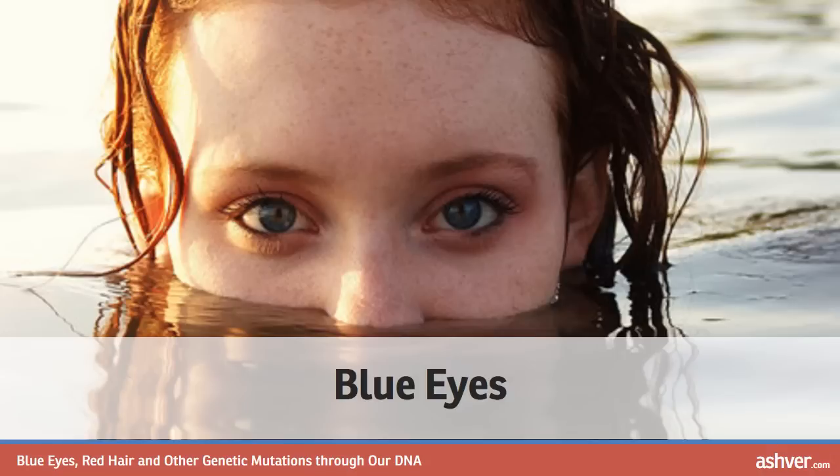Blue eyes. All humans originally had brown eyes, which occur because of the large amount of pigment which gives color to the eyes. Scientists believe that blue eyes occurred between 6,000 and 10,000 years ago, and that all people with blue eyes share a single, common ancestor. The gene OCA2 controls melanin, the pigment that gives us our coloring.